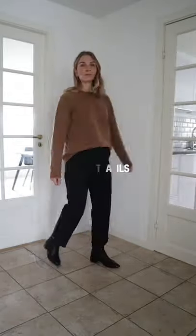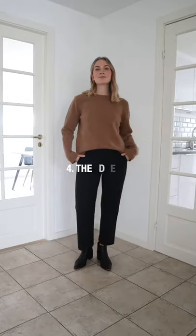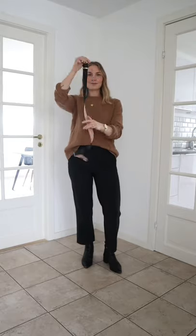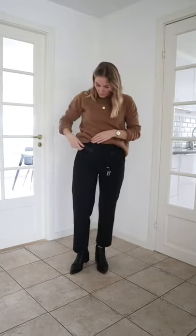When wearing a simple outfit, don't forget the small details like rolling up your sleeves, tucking in your top and adding some eye-catching elements like a belt and jewelry. It's small details that make a huge difference.